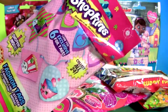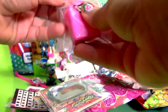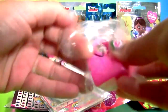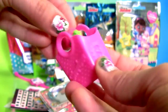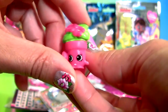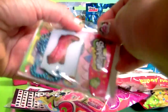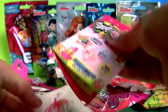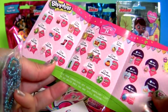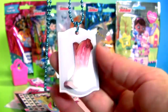Shopkins blind bag — here's a pink shopping bag with one Shopkin. We have some stickers, a collector's guide, the dog peg, and Betty Boot.